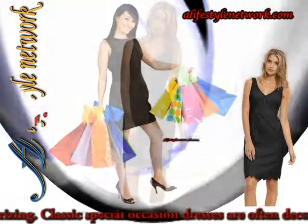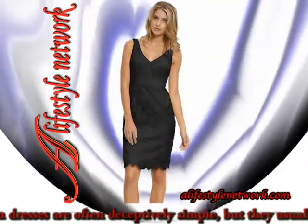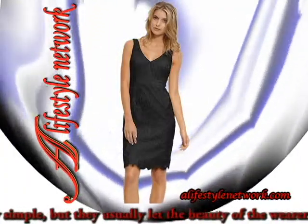Classic, special occasion dresses are often deceptively simple, but they usually let the beauty of the wearer shine through.